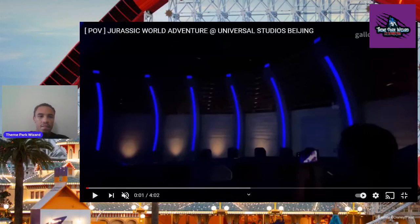Welcome back to Theme Park Wizard. We finally have a POV of the brand new Jurassic World ride — Jurassic World Adventure at Universal Studios Beijing. The park finally opened to guests and they're finally able to release some POVs. We're going to break this down together, watch it, and review it afterwards. If you want to see the full thing with sound, I'll link it down below in the video.